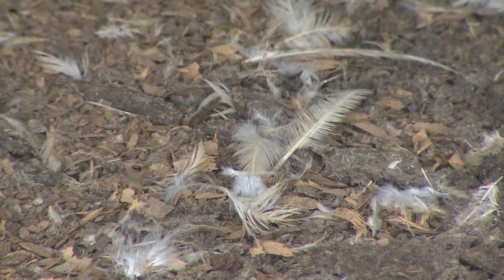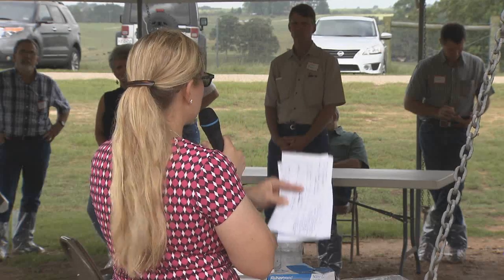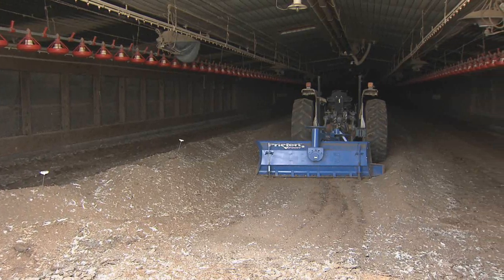Poultry litter is another issue facing producers. AgCenter poultry specialist Teresa Laverne stressed the benefits producers can get by windrowing and composting their litter. When we compost it, we have a benefit to both the chickens and people as well, because we heat that litter up to a high enough temperature to kill pathogens and bacteria.